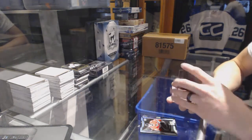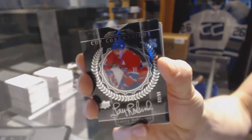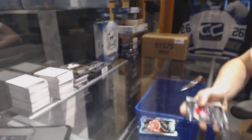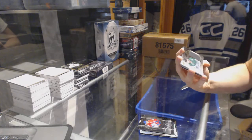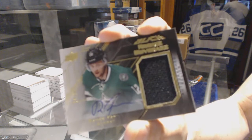We've got a Cup Coronations autograph, number 299 for the Montreal Canadiens, Larry Robinson. We've got a rookie coverage jersey and autograph, number 24 of 60 for the Dallas Stars, Radek Faxa.